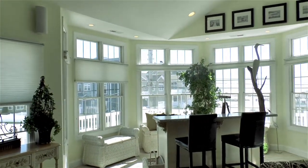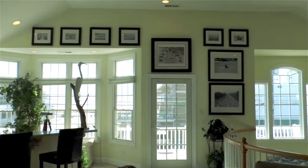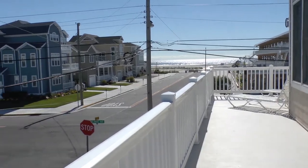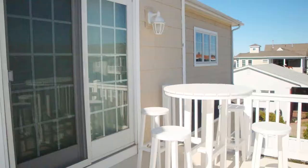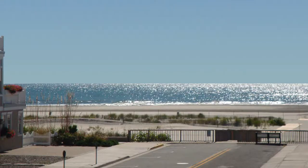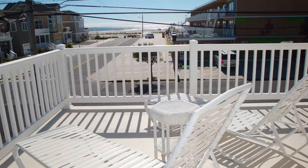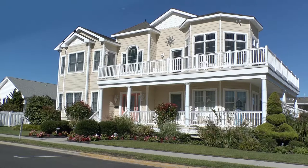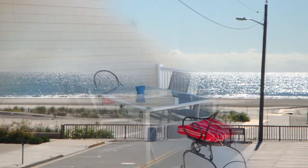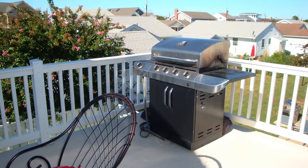The professionally decorated living room is a great place to spend time with family and friends, or step outside and enjoy the views from the wraparound deck. The back deck offers a great place for family barbecues.